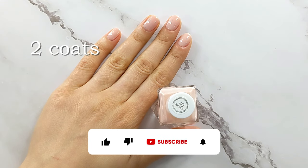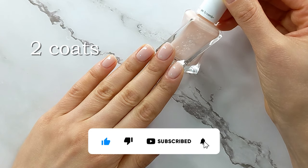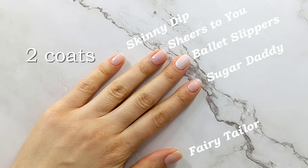And this is it for the video. I hope you like it. Please subscribe. Let me know in the comments what is your favorite sheer nail polish from Essie. And I will see you in my next video. Bye!